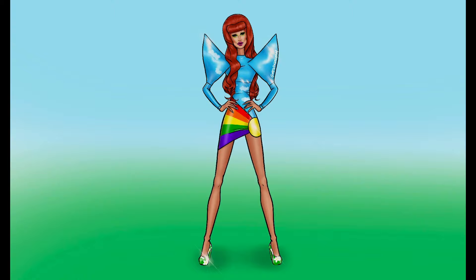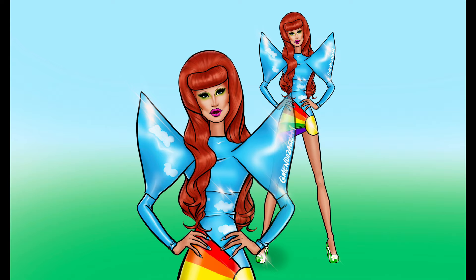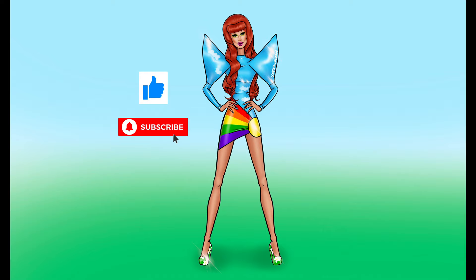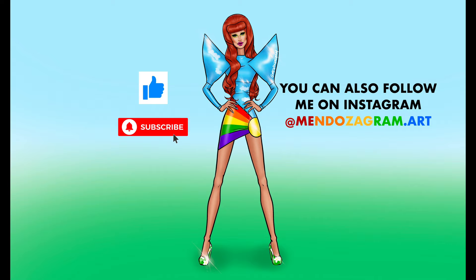And here is Gottmik all complete in her daytime look. I am totally in love with the way she came out — she is so good. I totally enjoyed doing the sketch and I'm hoping that you guys did too. If you did, please sound off below and let me know so that I can continue doing this type of content on my channel. Also voice which other drag queens you guys would like to see from season 13. And as always, please remember to smash that like button, subscribe to my channel so that you don't miss any of my future upcoming videos, and share this video with all of your friends — it would really help me out. You can follow me on Instagram at Mendozagram.art. I will see you next time.